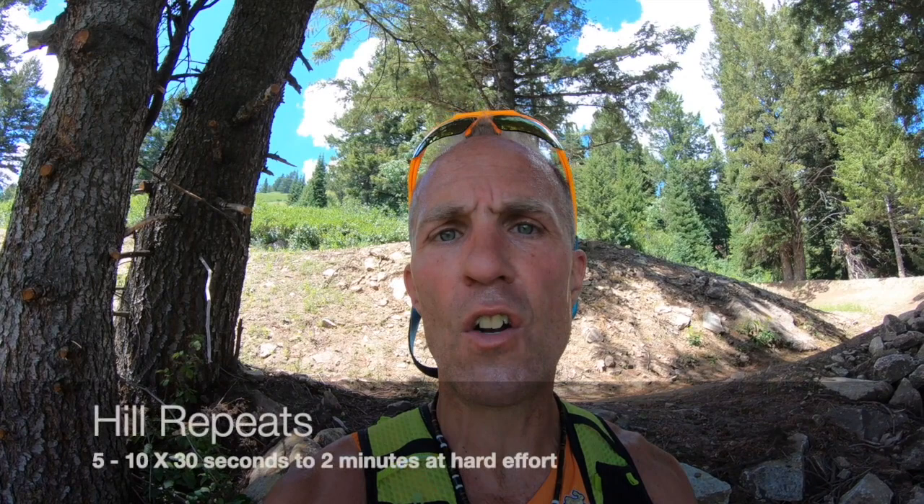So how do we improve our stride length? We've got to go back to intervals — short hill repeats, 30 seconds to a minute in length — and really run them hard, increasing our force production into the ground so our stride length becomes longer. That's how force, strength, and speed-type workouts improve our endurance.